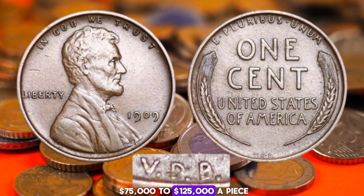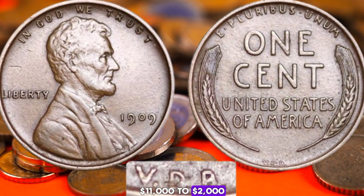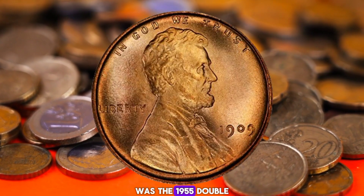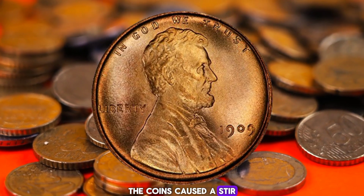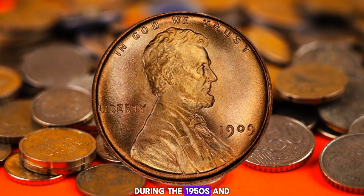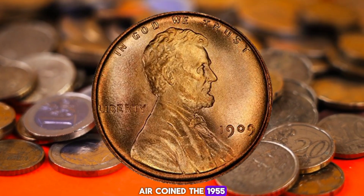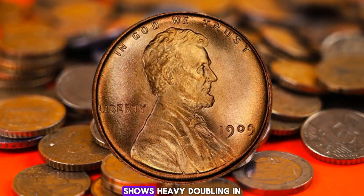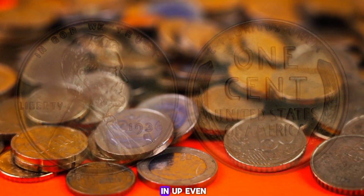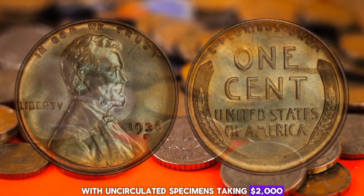These are about as rare as the 1943 bronze pennies and generally trade hands in the neighborhood of $75,000 to $125,000 apiece. Number 7: the 1955 Double Die Lincoln cent. The coins caused a stir when they appeared in circulation and helped fuel a surge in coin collecting during the 1950s and early '60s. Many coin collectors still consider it to be the holy grail error coin. The 1955 double die penny shows heavy doubling in the inscriptions on the obverse, such as the word LIBERTY and the date. It is worth $1,000 and up even in well-worn condition, with uncirculated specimens taking $2,000 or more.